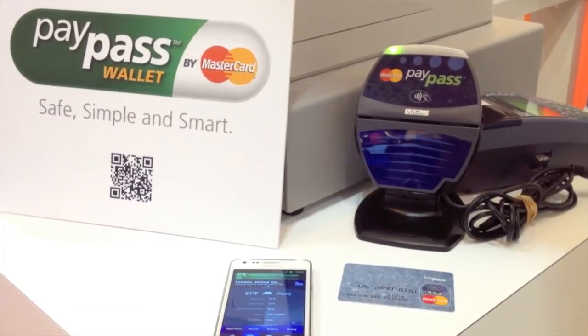Hi, I'm Hoonsie Dickinson with Byte and I'm here at the MasterCard booth. I'm going to find out about the future of mobile payments with their new PayPass wallet.